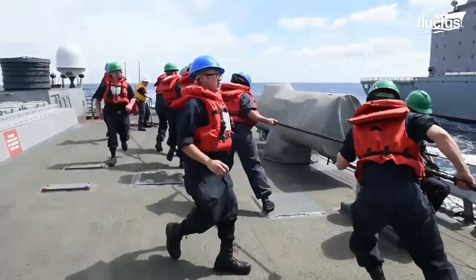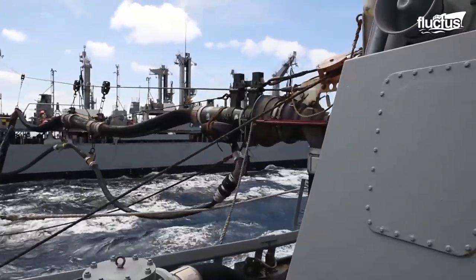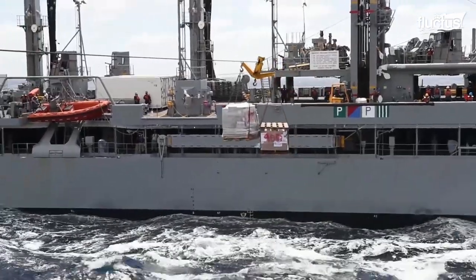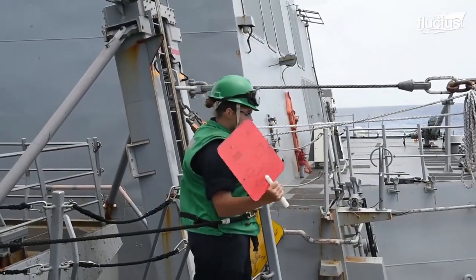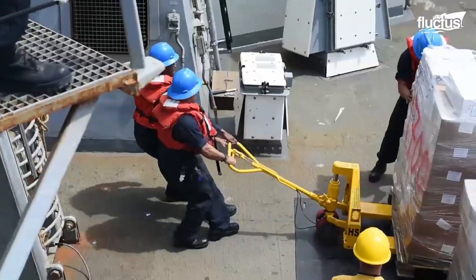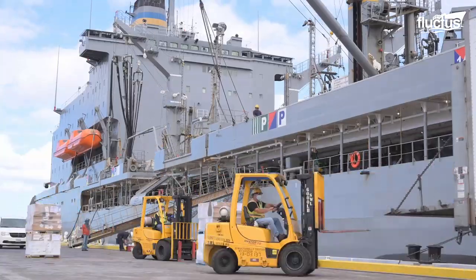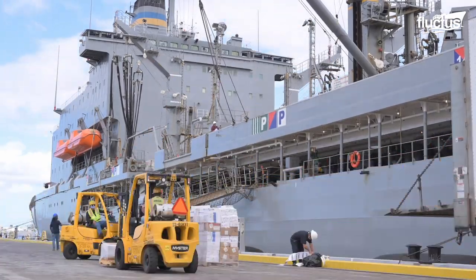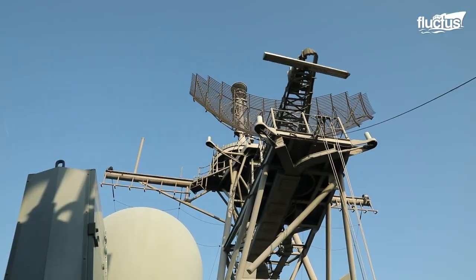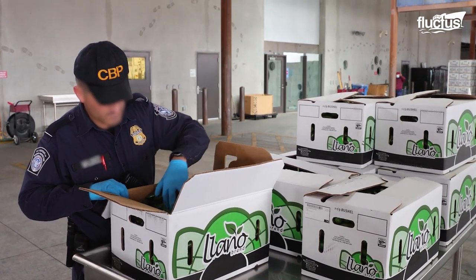Abbreviated as UNREP, underway replenishment is a method of transferring fuel, munitions, and cargo from one ship to another while both ships are still sailing. Before this method was developed, warships either had to return to shore to restock or stop at special supply bases established worldwide. The problem with this method was that it left both the supply depots and the stopped ships very vulnerable.